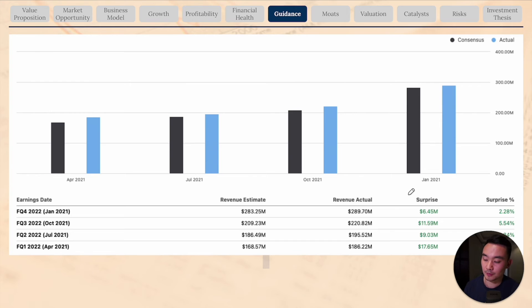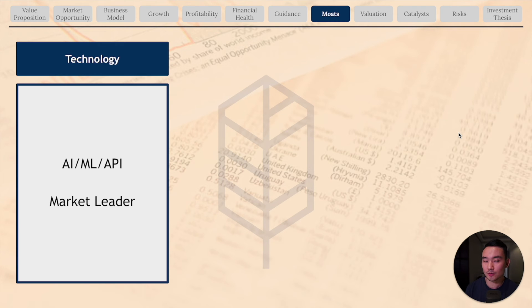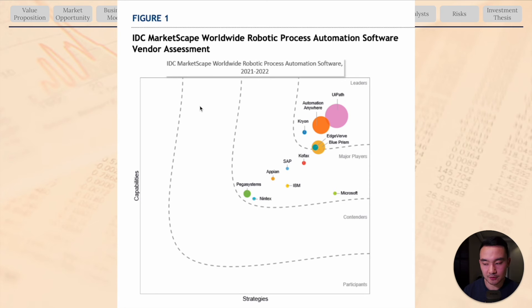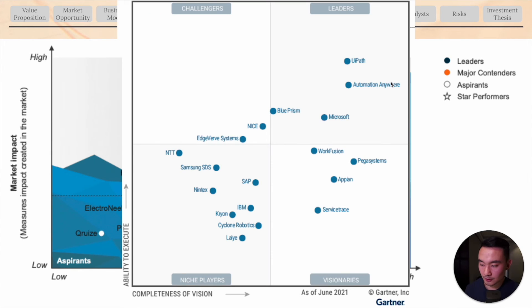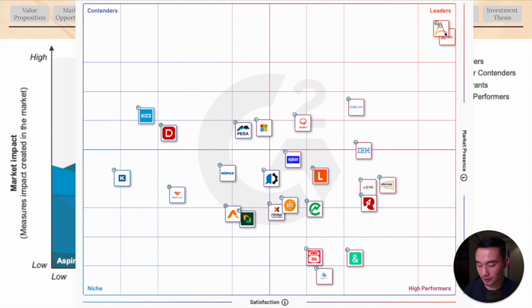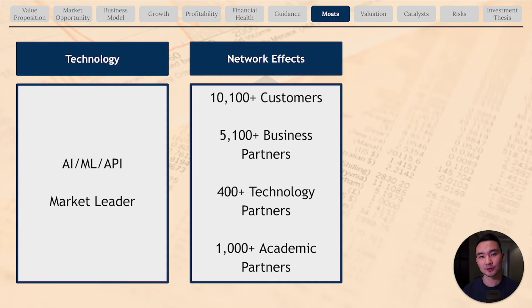Turning to the company's competitive advantages, UiPath has a really strong technological moat — leveraging AI, machine learning, and APIs as a modern scalable solution favored by businesses today. They are the market leader in the RPA industry as shown by industry analyst reports. IDC puts UiPath right at the top, as does Everest Group. Gartner places UiPath in the top right corner, and G2 Reviews places UiPath as one of the leaders alongside Automation Anywhere.